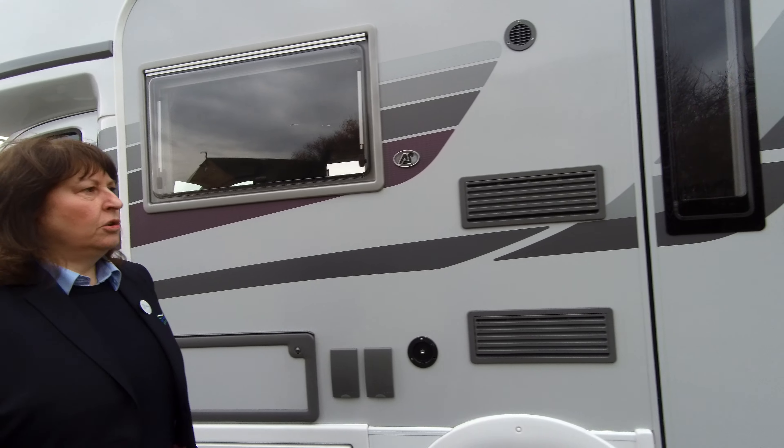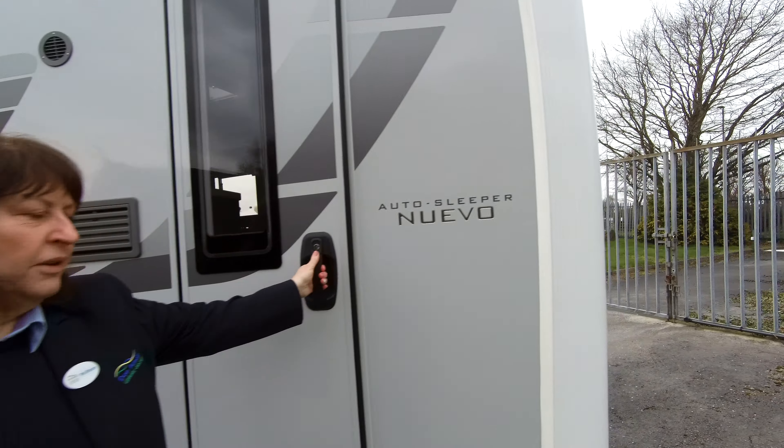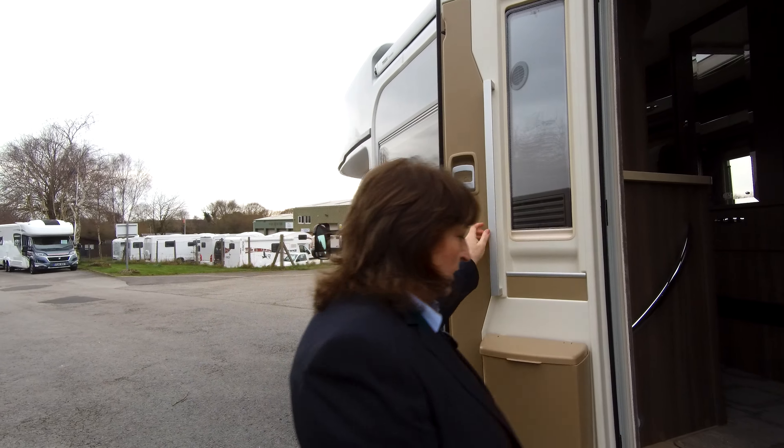You've got an extra panier locker underneath which is great. It's a lovely size, short vehicle, perfect for going anywhere. So let's go and take a look inside.